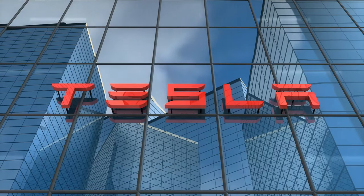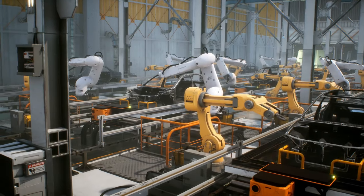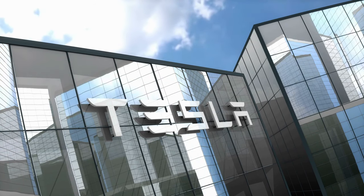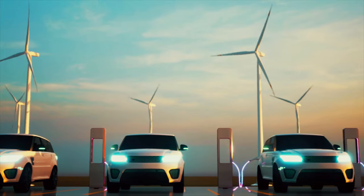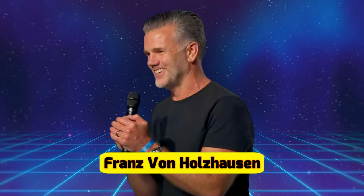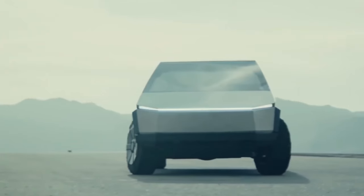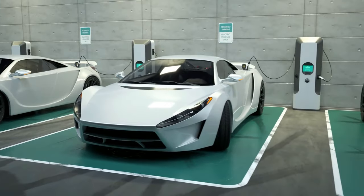In the world of electric vehicles, Tesla has long been a dominant force, thanks in large part to its innovative designs and cutting-edge technology. One of the most eagerly anticipated offerings from Tesla is the Cybertruck, an all-electric pickup truck that has generated significant buzz since its initial unveiling. Recently, Tesla's chief designer, Franz von Holzhausen, gave us a closer look at some of the exciting new features and updates coming to the Cybertruck. We will delve into the world of the Cybertruck and explore how it compares to other carmakers and models in the EV market.